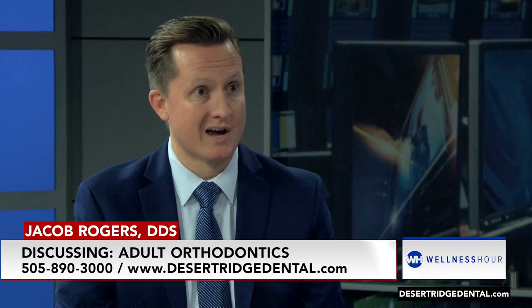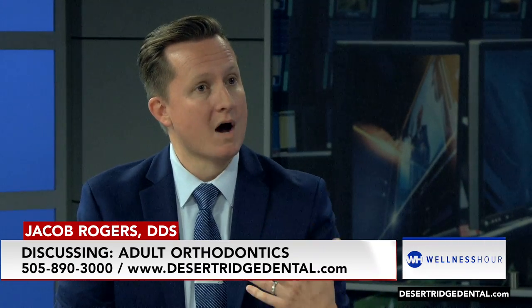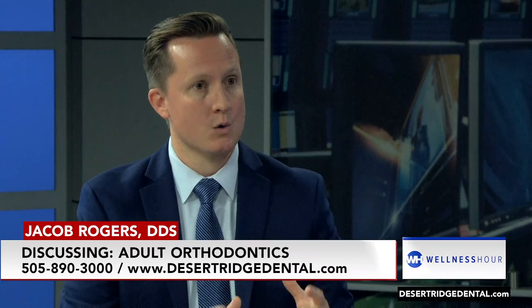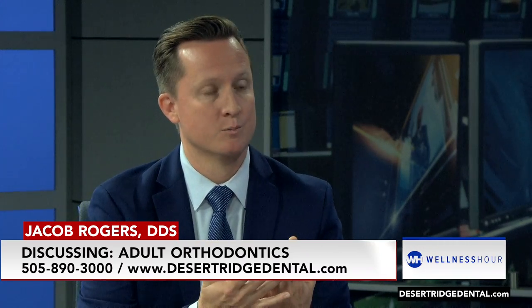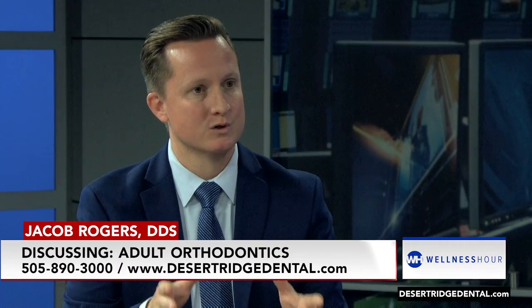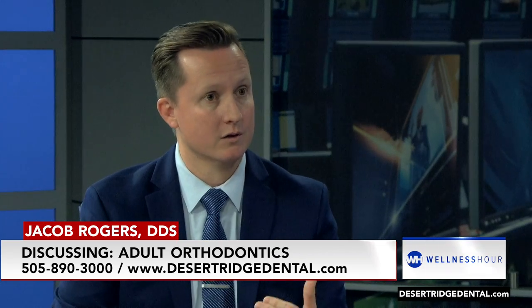Sometimes even faster. We smile with our upper teeth and we talk with our lower teeth. So a lot of teeth that move, it's those lower ones — they shift pretty quickly. Getting those teeth back in line improves your appearance when you're speaking and talking with somebody. And we can do that usually in a couple months on the lower.